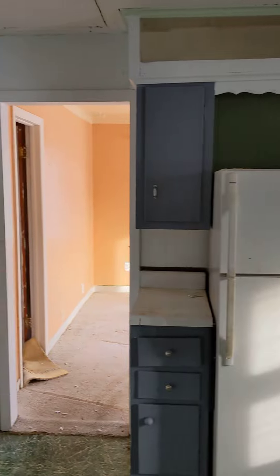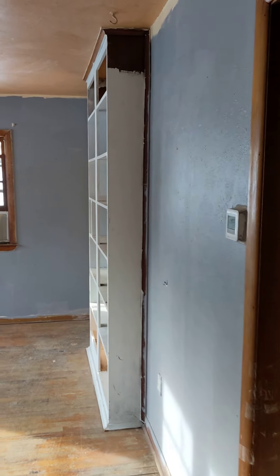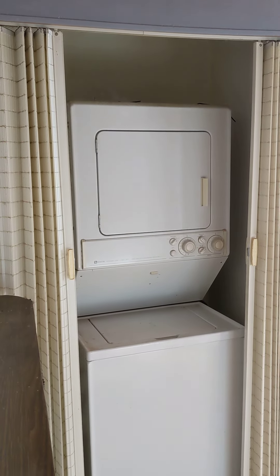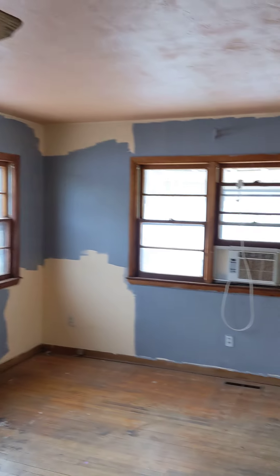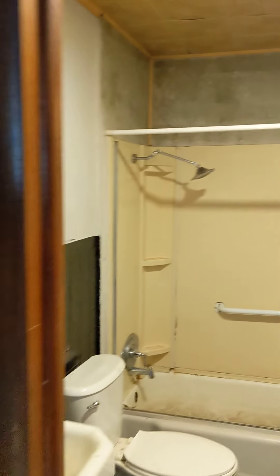Older cabinets, built-ins here. Walk into a family room and dining room with the washing machine in the closet. Then to the right we've got a bath and some built-ins from the 30s.